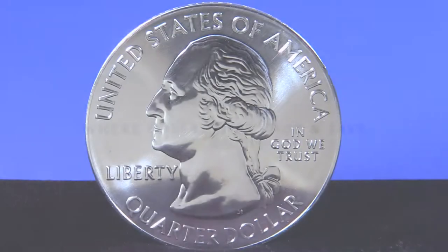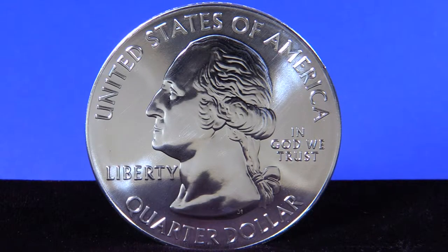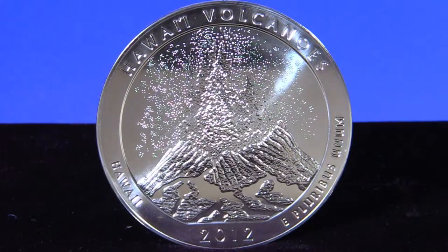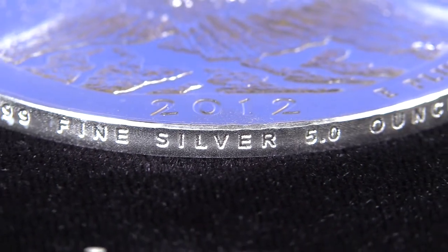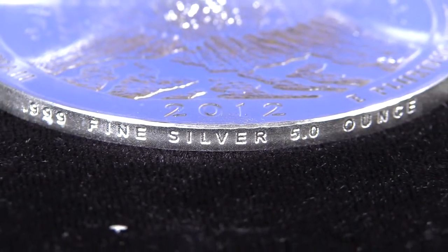In 2010, the US Mint initiated the America the Beautiful series of quarters honoring five national parks per year. Five ounce versions minted in .999 fine silver were made in conjunction for collectors and bullion investors.